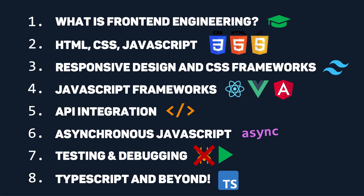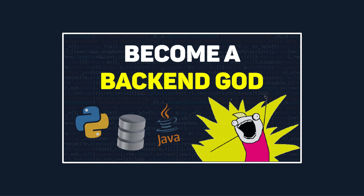Feel free to skip over sections you already know by clicking the timestamps linked in the description. Also, if you're more interested in back-end engineering, check out last week's back-end engineering roadmap.